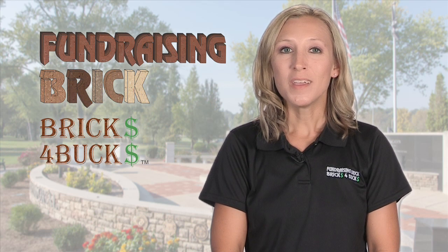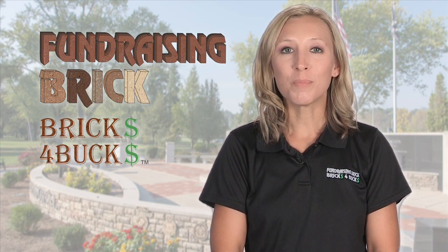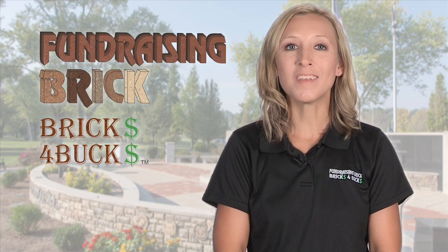Hi, I'm Melissa at Fundraising Brick. We're the industry leader in laser-engraved bricks, and we're here to help you and your organization turn bricks into bucks.